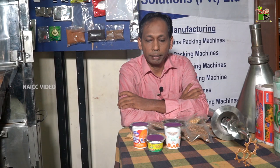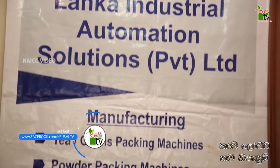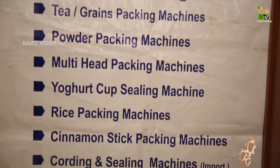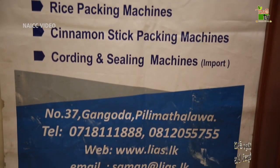We can use the value of the product. We can use a packing machine. We can use the packing machine to keep it operating in the world. We can use the powder and the granules to make it liquid. The filling part is a packing machine.